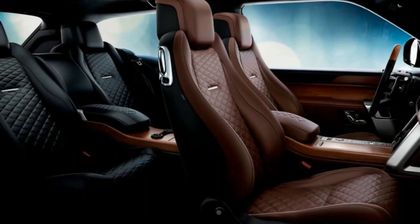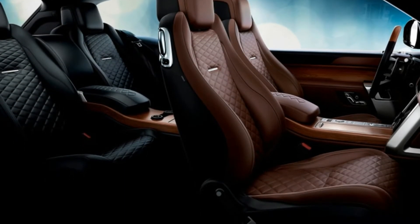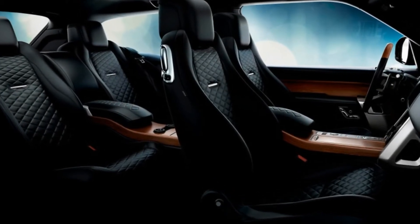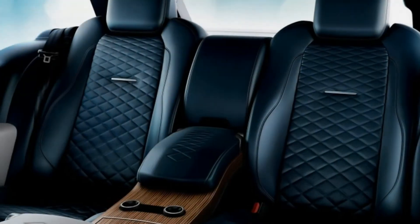When the supercharged wasn't enough, we got the Autobiography. When the 518-horsepower Autobiography wouldn't do, we got the 577-horsepower SV Autobiography Dynamic.